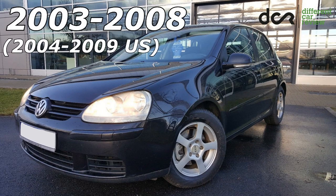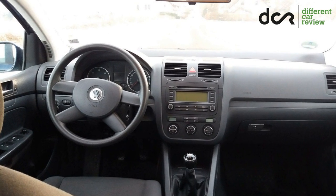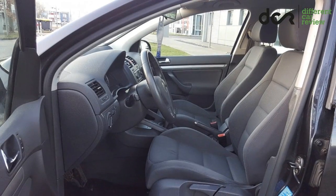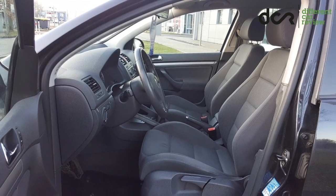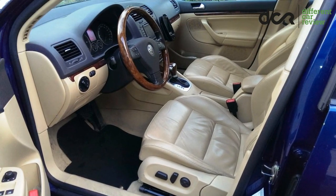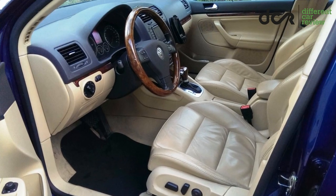This VW Golf was made from 2003 to 2008. The interior of this car is, well, it's boring. It's mainly because lots of these cars have a dark grey interior, which is really not exciting at all. But sometimes you can also find cars which have a brighter interior with bright colors and even leather seats, which is definitely better.